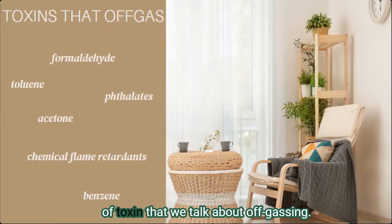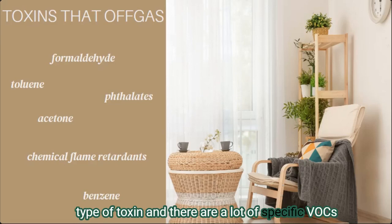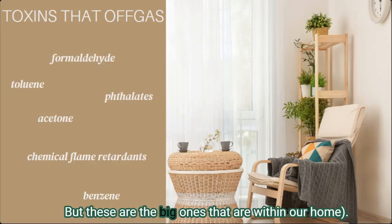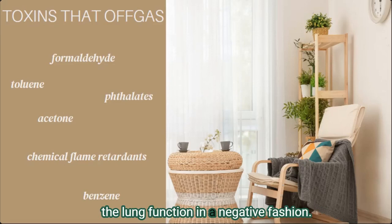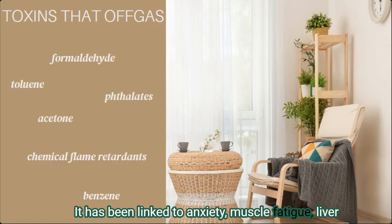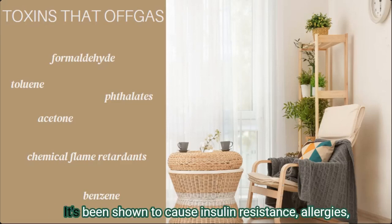Most of the time, VOCs — volatile organic compounds — are the type of toxin we talk about when discussing off-gassing. There are many specific VOCs that we are either exposed to in large quantities or that are particularly dangerous to our health. Formaldehyde is carcinogenic, it changes lung function in a negative way, and it can cause skin rashes and eye irritation.